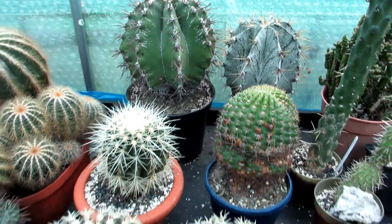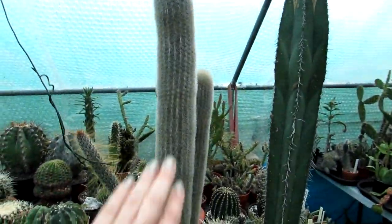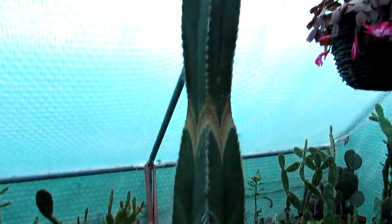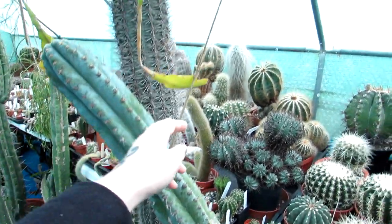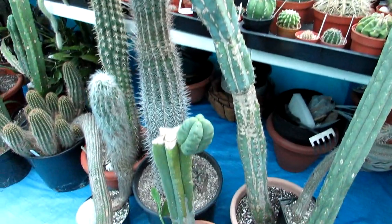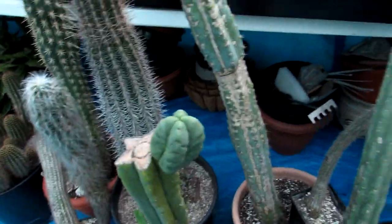Just stepping back — here I have more tall cacti, a lot taller than I am: a Cleistocactus, a Pachycereus pringlei, and here is a Pachycereus marginatus as well. More Trichocereus varieties — this one is like the leaning tower of Pisa, so I've supported it with a rope so it doesn't topple over. More Trichocereus here as well — that's where it was attacked by a slug a few years ago, and I cut the top off and it formed this little pup, which is lovely to see.